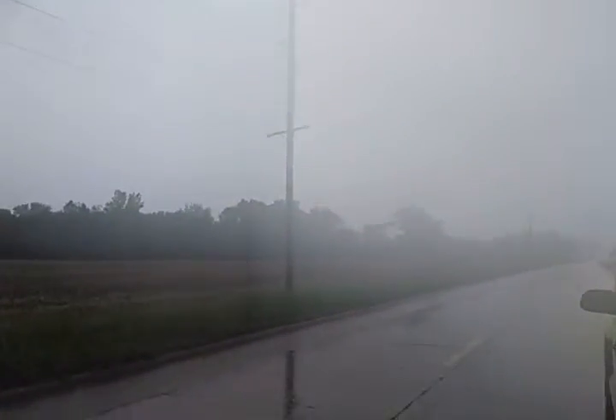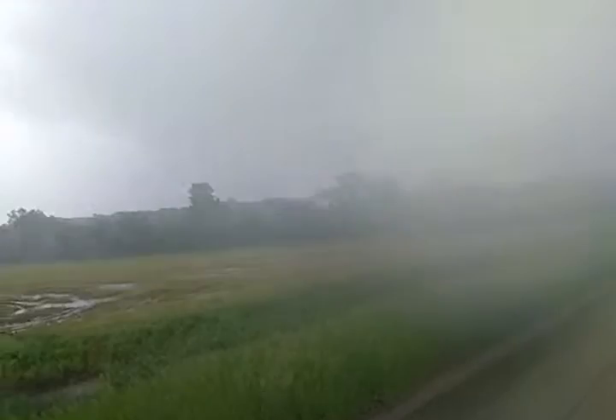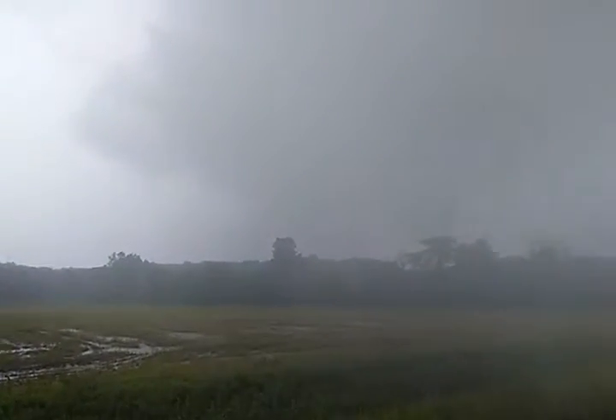They said it was coming from this direction but wouldn't be here until 2:15, so unless this is sped up, this is a different part of it. But yeah, there's a wall cloud right there.